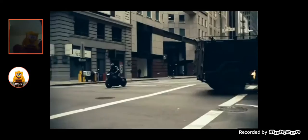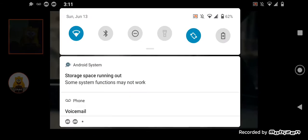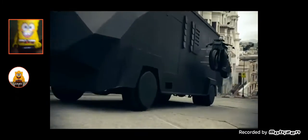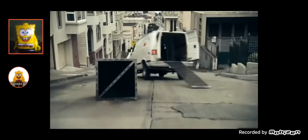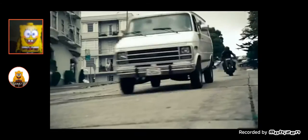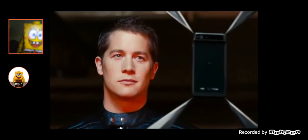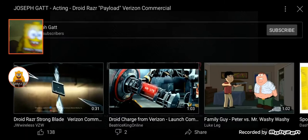They're blowing it up! Payload! Oh my god! Payload! Oh my god! Oh god! No! Oh my god! It can't be! What are you doing with that Droid? There's that Droid robot again!